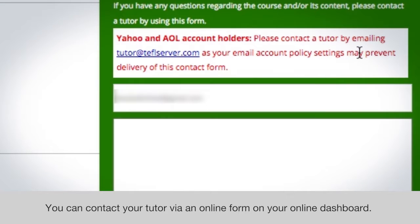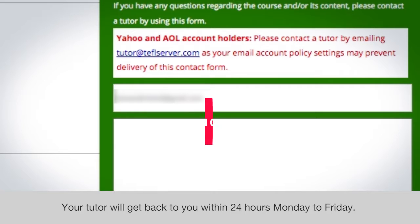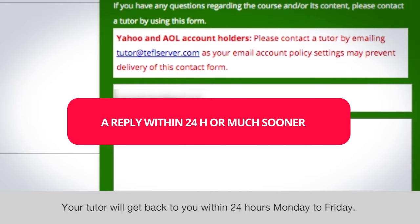You can contact your tutor via an online form on your online dashboard. Your tutor will get back to you within 24 hours Monday to Friday.